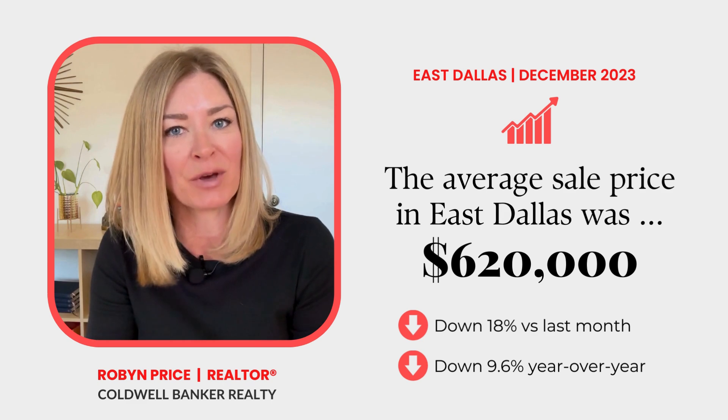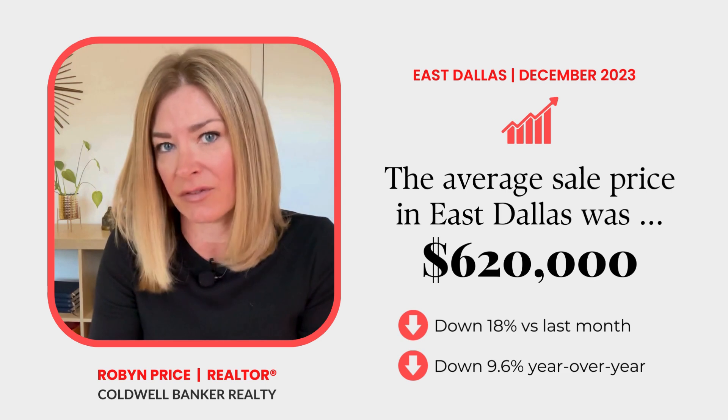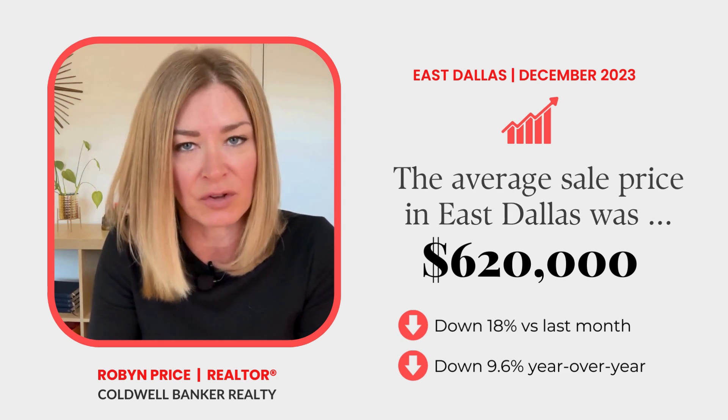Broken down by zip code, prices were up year over year in all East Dallas zip codes except 75214 and 75218.